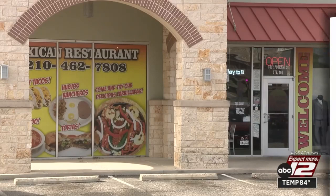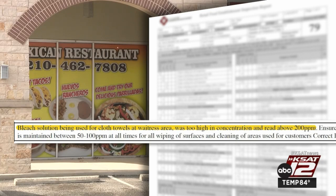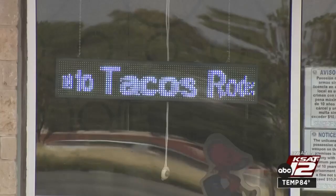Improper cleaning methods led to the low score this time around. The inspector noted the sanitizing compartment where dishes are washed didn't have the proper amount of bleach, and it was way too high in another area used for cloth towels used by waitresses. There was a leaky pipe in the kitchen draining into a bucket of cloth towels used for cleaning, and the inspector saw employees using towels to wipe down dirty surfaces without placing them in the sanitizing solution. They were re-inspected.